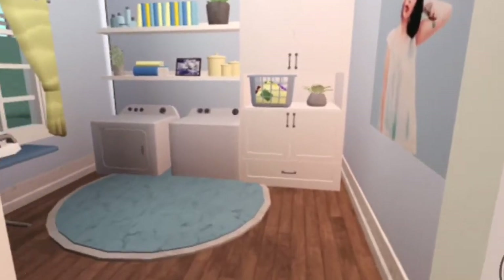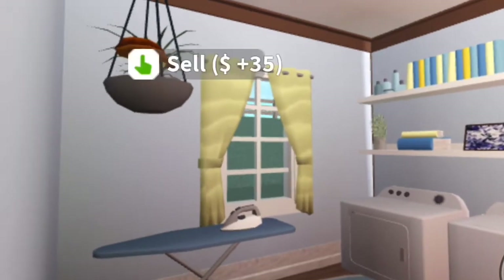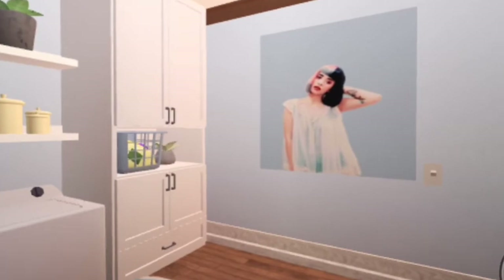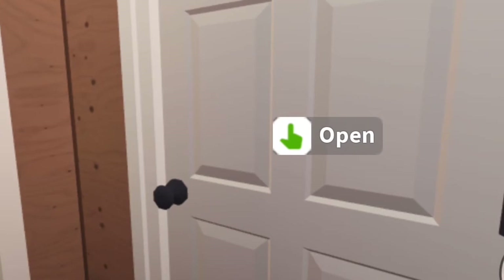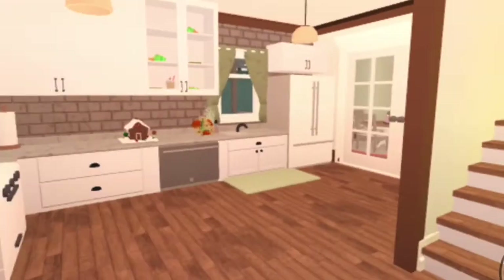There are a couple things that I wanted to have. This is my laundry room, which I really love. It's kind of different from the rest of the house, because it's blue and yellow, where the rest of it is more green. And there's a picture of Melanie Martinez, because I love her. And I'm going back to the rest of the house — it's really taking me forever to open that door.